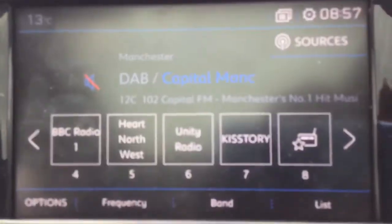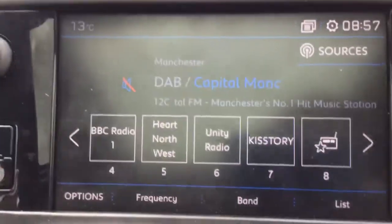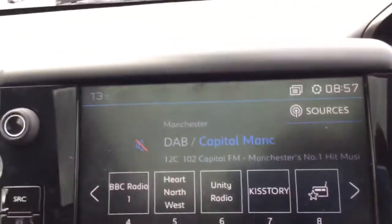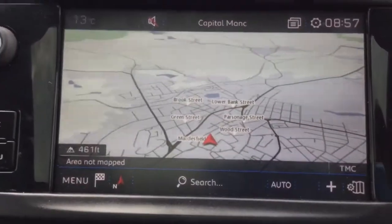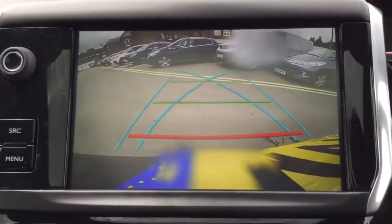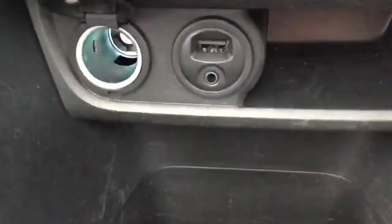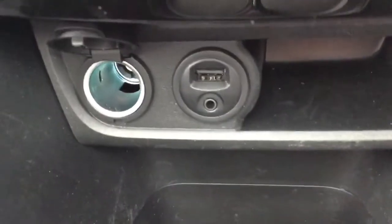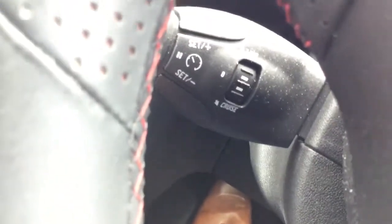I've just jumped inside the car to show you some of its features. This is the DAB Digital Radio which comes with Bluetooth connectivity. It also comes with satellite navigation as standard, dual climate control, a colour reversing camera, a USB port so you can charge your devices on the go, grip control, cruise control and a speed limiter.